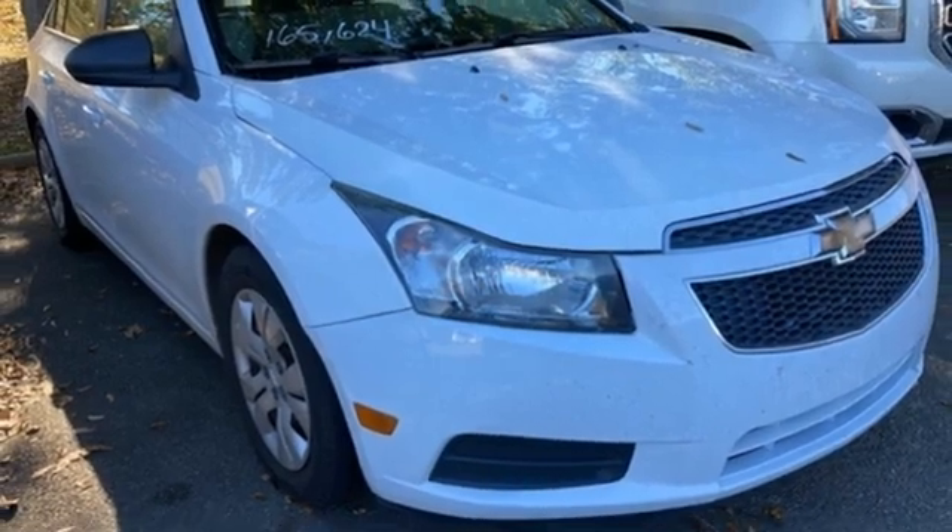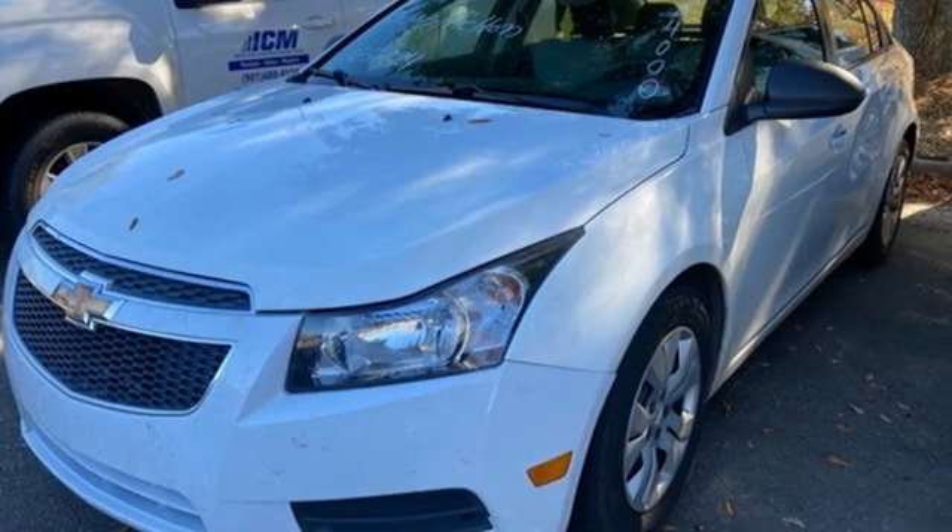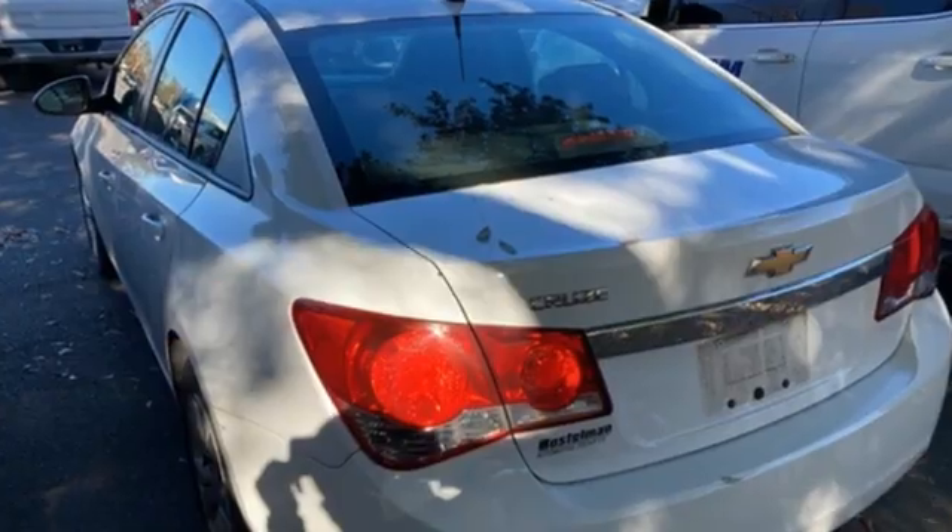Cars.com remarks the Cruze takes to the curbs ably with a competent suspension and good body control. In a Chevy, the journey matters more than the destination.